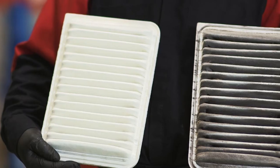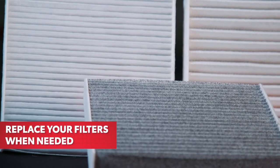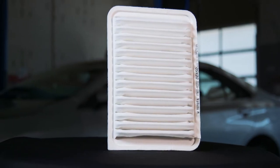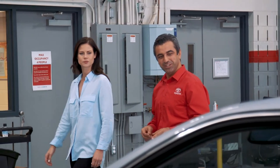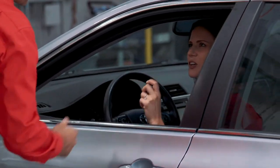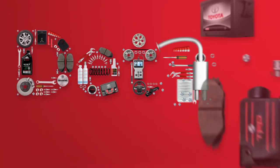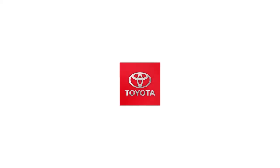Be sure to have your filters inspected at the interval recommended in your Toyota's maintenance schedule, and replace them when needed with Toyota genuine cabin air filters and Toyota genuine engine air filters. By using the right parts, you and your Toyota can both breathe easier. Details make the difference — thanks for taking an inside look at your Toyota.